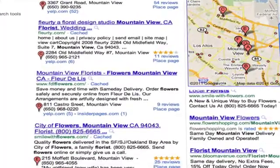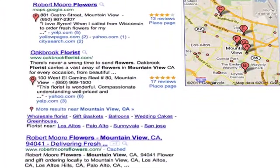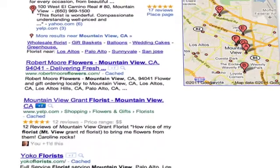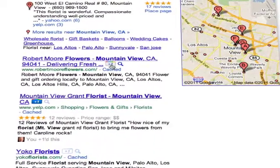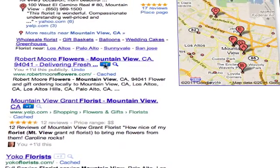Adding the Plus One button to your pages lets users recommend your content, knowing that their friends and contacts will see their recommendation when it's most relevant in the context of Google search results.